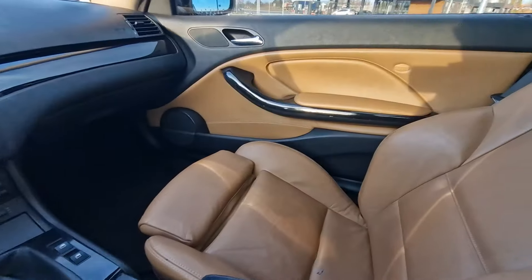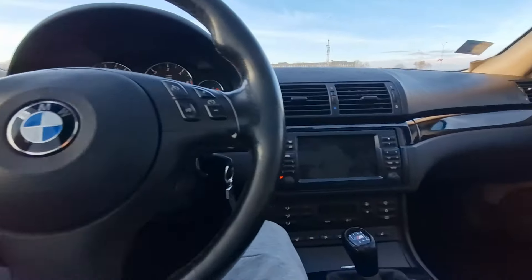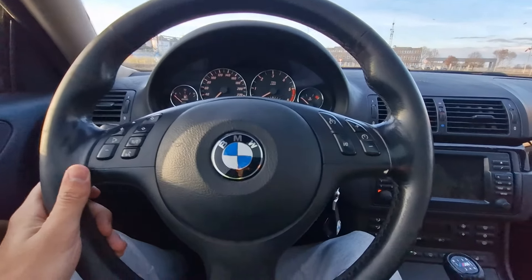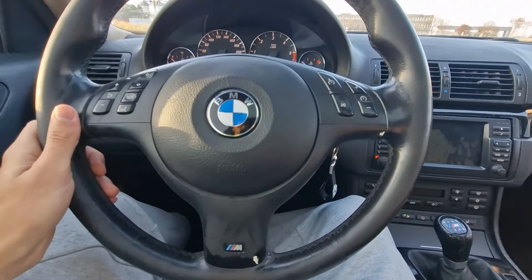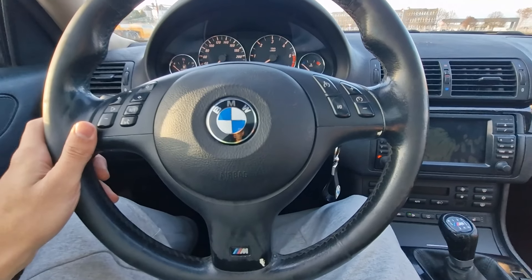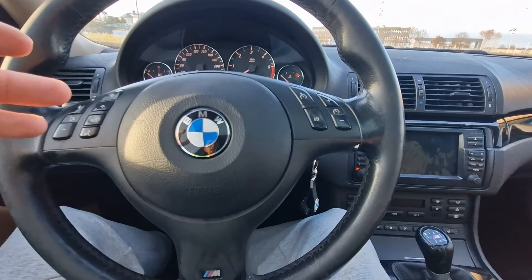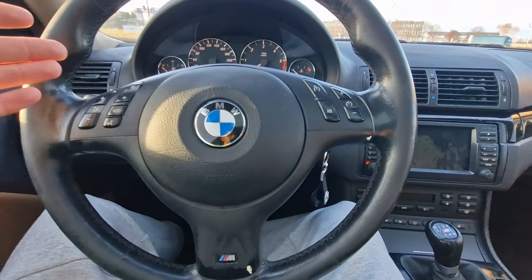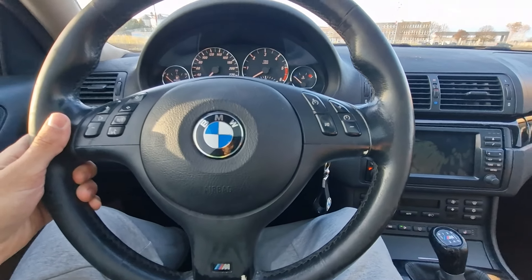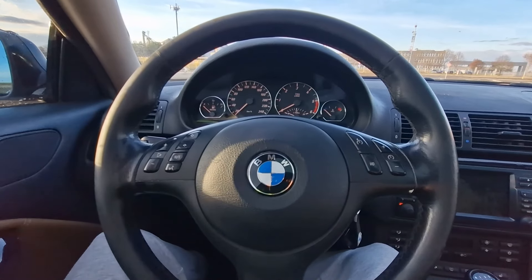And this interior is my dream interior. I've been looking for this interior ever since I bought my old car. So this car has absolutely everything I wanted my old car to have. My old car was a 318d diesel, this is a 320d diesel. Now technically they are very similar - they're both M47 engines - but the differences are quite big. My old car was remapped to 150 horsepower, this car has 150 horsepower stock.